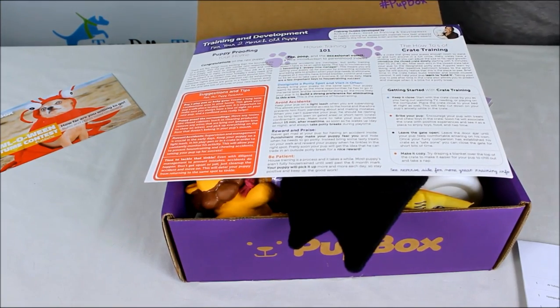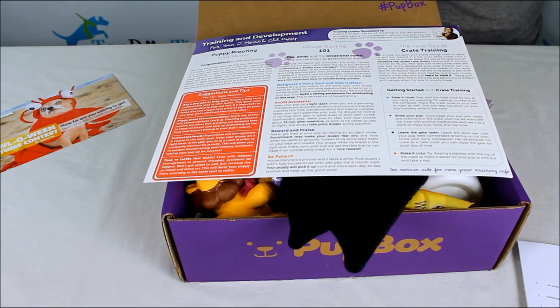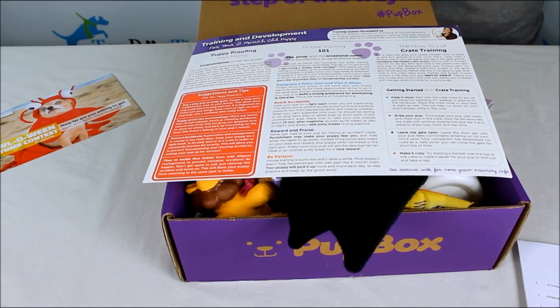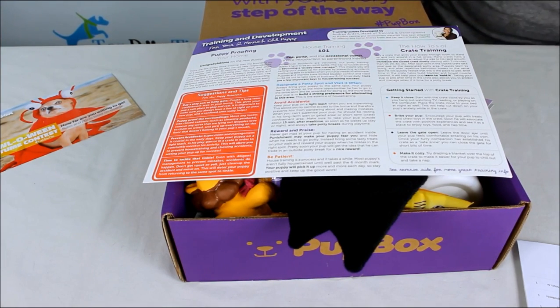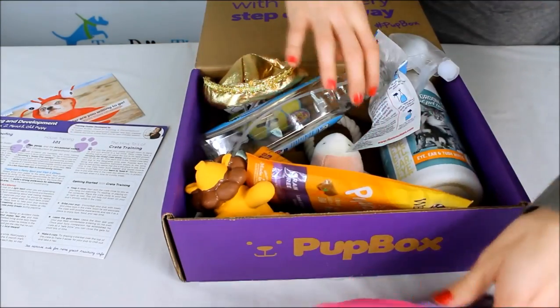This box is a little more expensive than other subscription boxes. You can get one month for $39. If you sign up for a longer subscription — up to 12 months — you get them for $29 a box, which is a lot closer to the price of other subscription boxes.